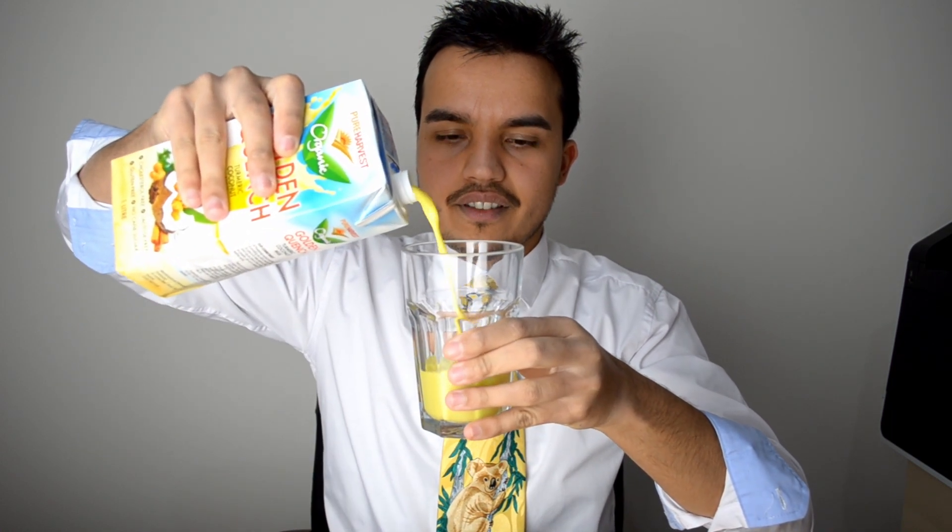Let's shake this up first. Alright, let's get this cap off. I thought it would be yellow — and it is! It's very nice. Looks really tasty, look at that — it's like a turmeric latte. It's got a nice strong turmeric smell to it.